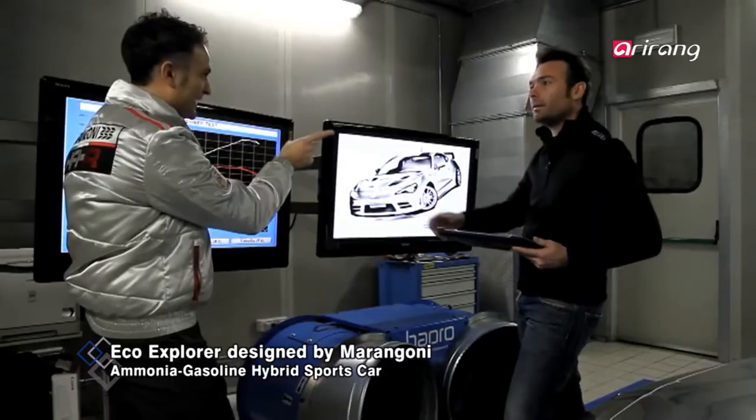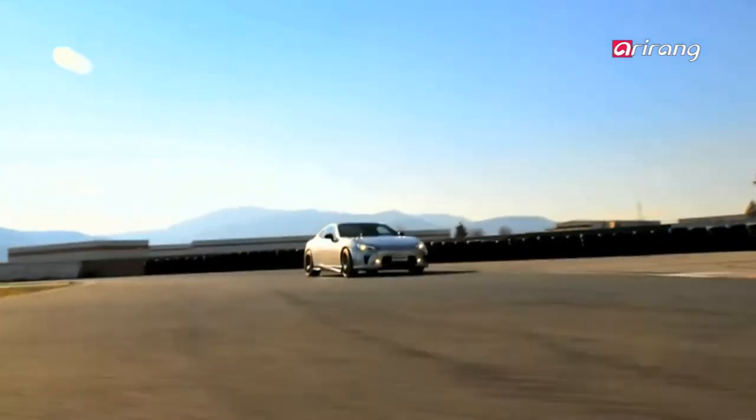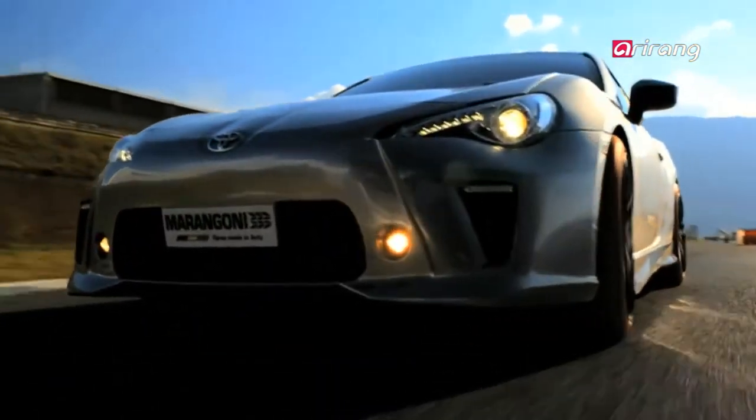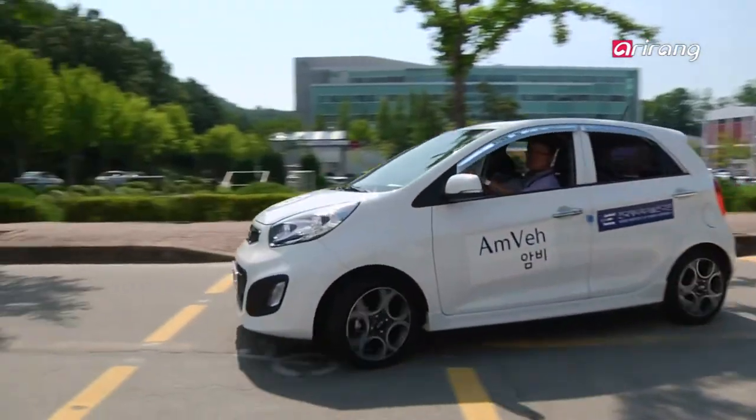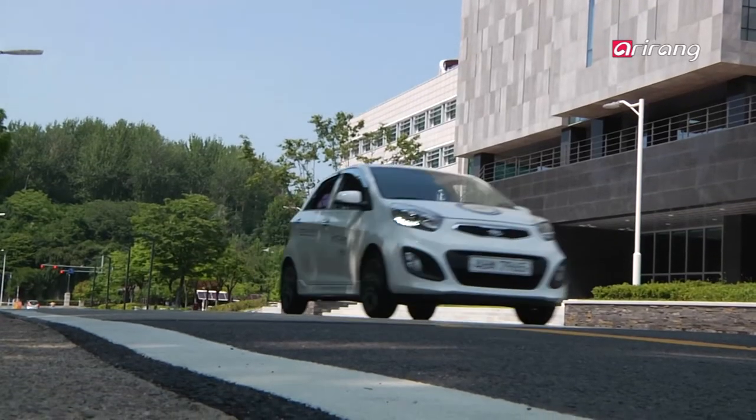Last year, an Italian tire maker, Marangoni, grabbed the world's attention with its successful test run of its ammonia-fueled car that drove 100% on ammonia fuel. Korea is the third country to introduce ammonia-fueled passenger cars after the U.S. and Italy.